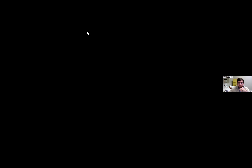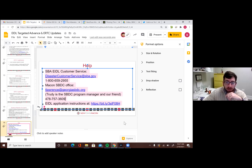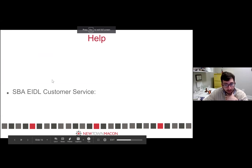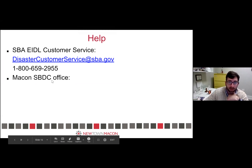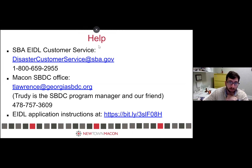We got a question in chat about whether you could apply for PPP-2 before you've been granted forgiveness on PPP-1. Yes, you can. The standard to apply for PPP-2 is you have to certify that you will have PPP-1 expended before you get PPP-2. So you can apply for PPP-2 even if you haven't finished spending PPP-1, much less been granted forgiveness. You just have to have it spent before you actually draw down the money from PPP-2.